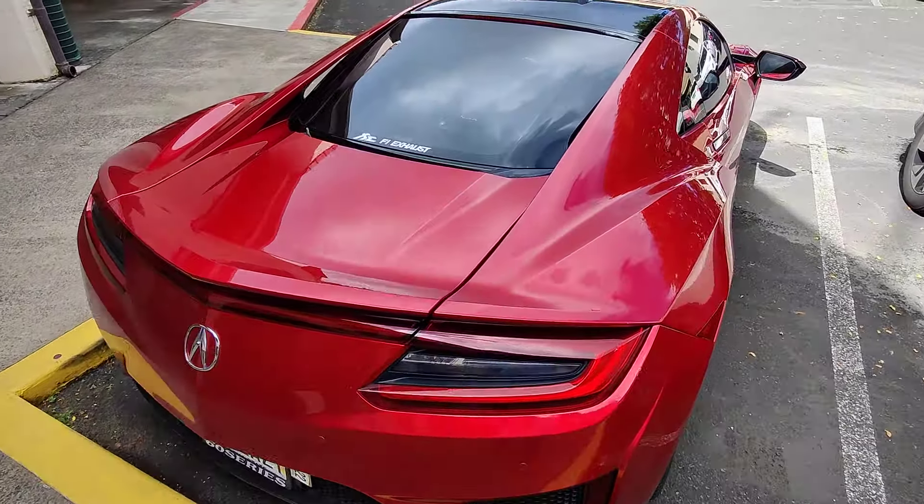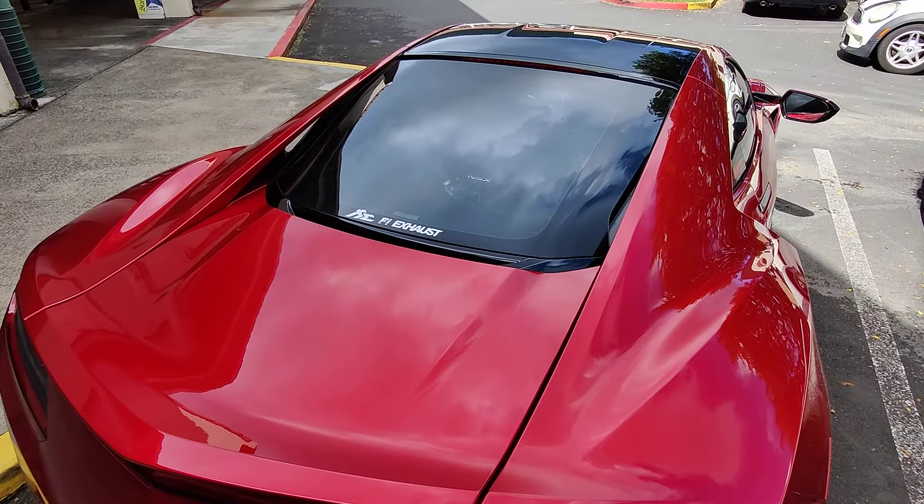Mid-engine. NSX — no one really knows it, but it means New Sport Experience.